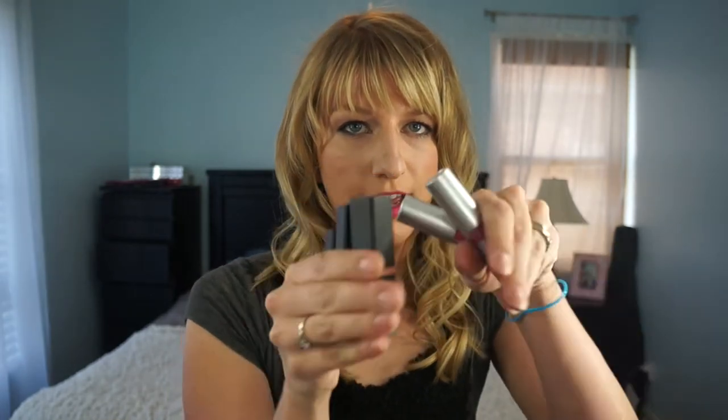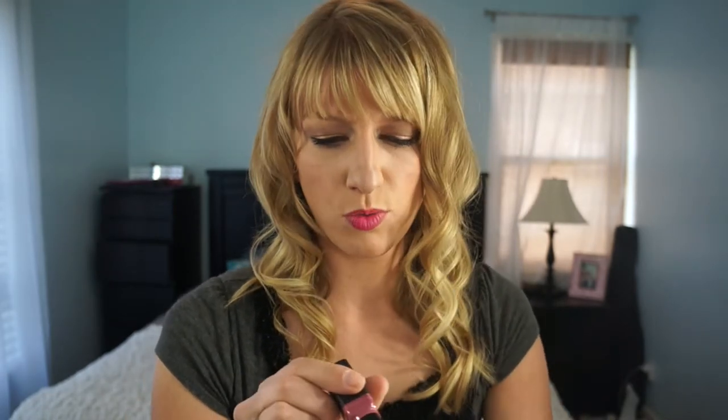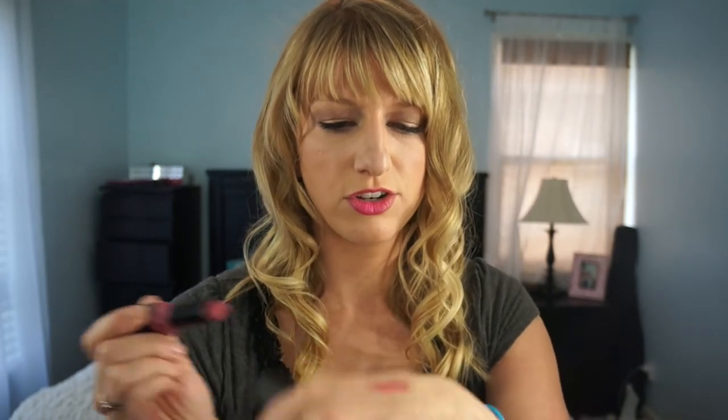First I'm going to do e.l.f. lipsticks. I included the moisturizing lipsticks and the regular lipsticks together, and I really really like these. This one is in Wink Pink — it's just gorgeous, a great everyday lip color. I have Wink Pink, Pink Minx, Party in the Buff, Classy, and Flirtatious.